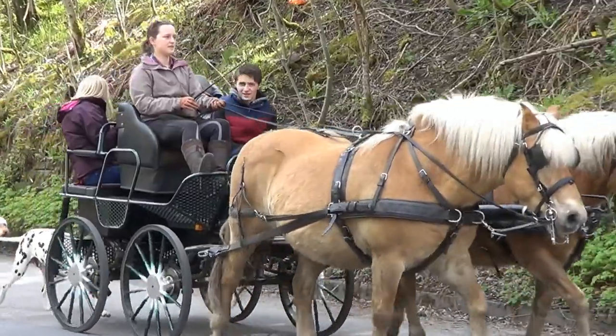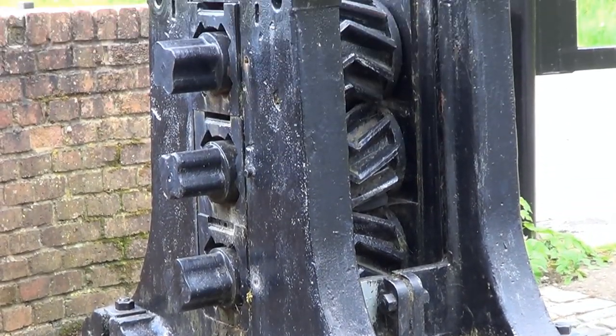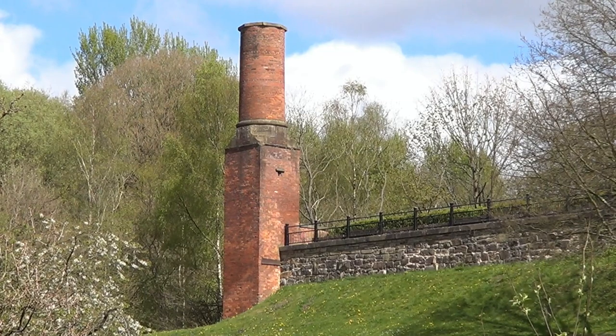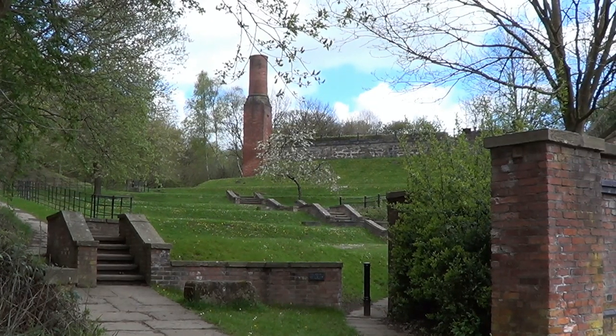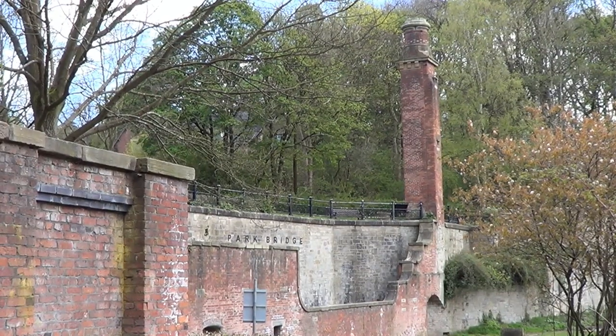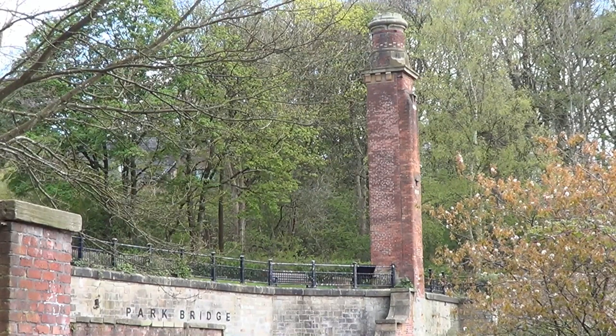I have now arrived at the perfect place where I can stop and eat my lunch. This is Park Bridge. Park Bridge is situated in the Medlock Valley, by Ashton-under-Lyne's border with Oldham.